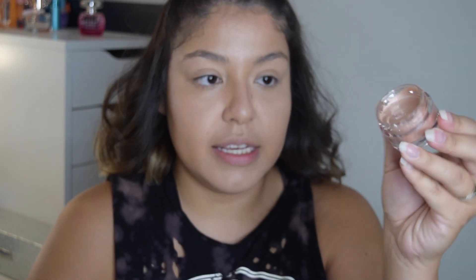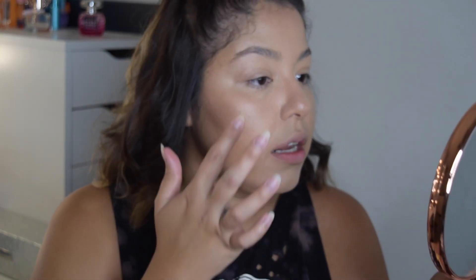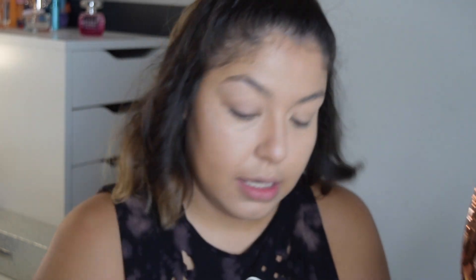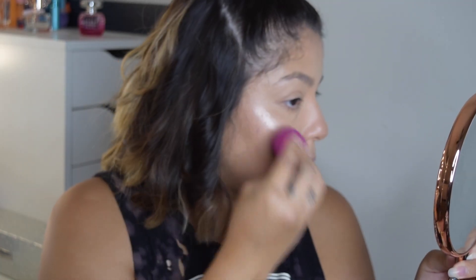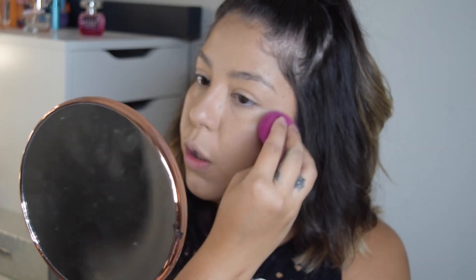Now I'm adding a little bit of highlight. I'm using the ELF Jelly Highlighter in the color Bubbly. This highlighter is so cool — it's super wiggly. I'm taking a little bit and dabbing it along my cheek, then blending it out with the same sponge. I'm not adding too much highlight because the face is already glowy.